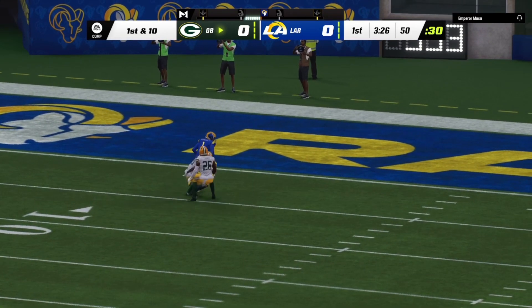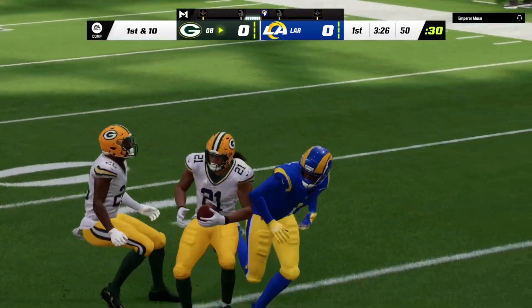Not afraid to take their shots right away. What was that, like a 9-9-9 route? Nine meaning go?